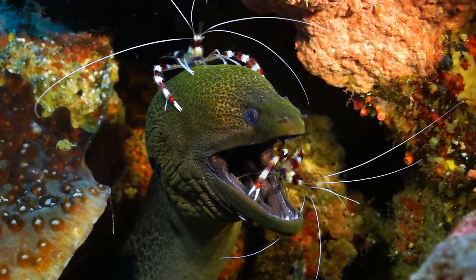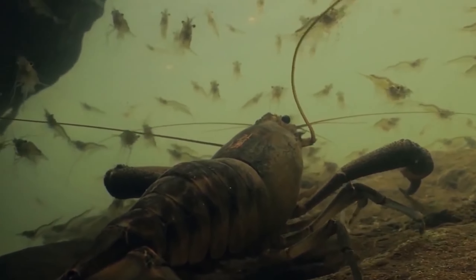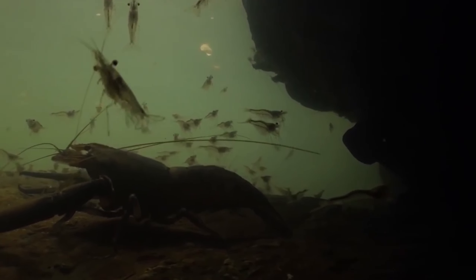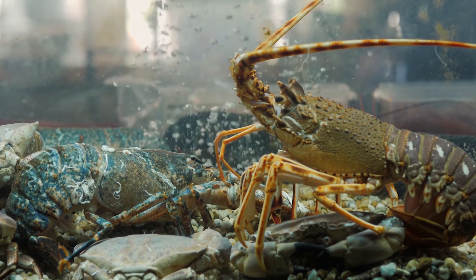Shrimp are often misjudged as being unremarkable, but that's not the case at all. From being cleaners to scavengers, from being as small as a fingernail to as large as two bowling pins, shrimps have a big story to tell as the world's 2,000-plus species of shrimps play an important role in almost every aquatic ecosystem.